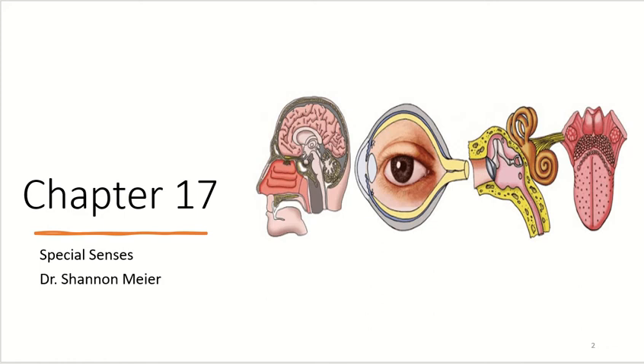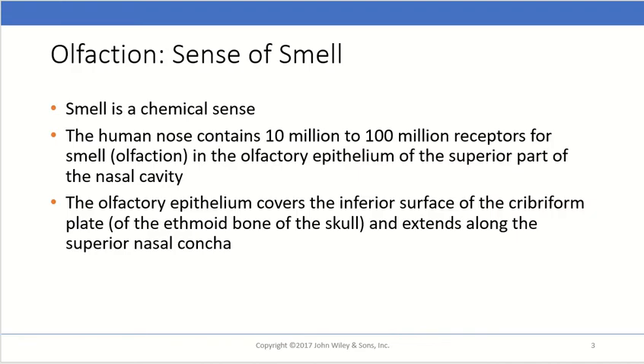This is chapter 17, talking about special senses. The first of the special senses we're going to discuss today is olfaction — just the sense of smell. Smell is a chemical sense in that it requires chemicals to bind to receptors in order for it to be detected. The human nose contains anywhere between 10 million to 100 million different receptors for various smells or olfaction.